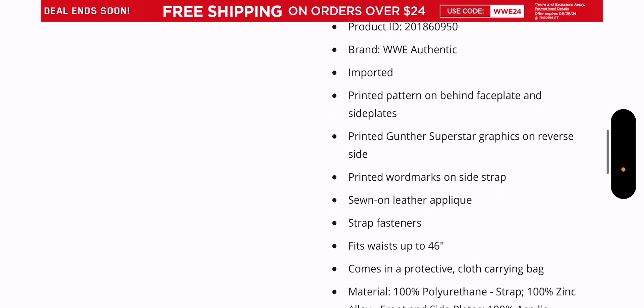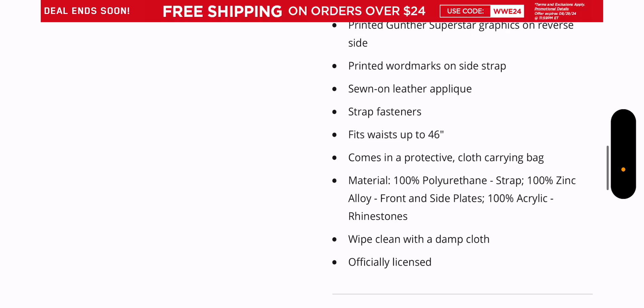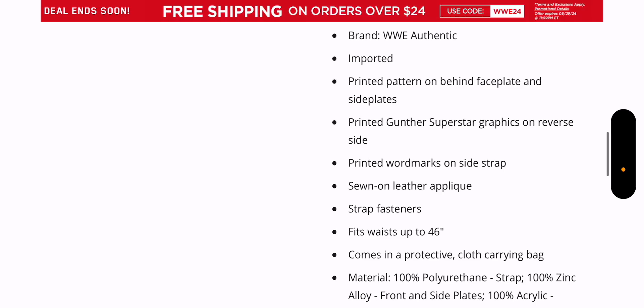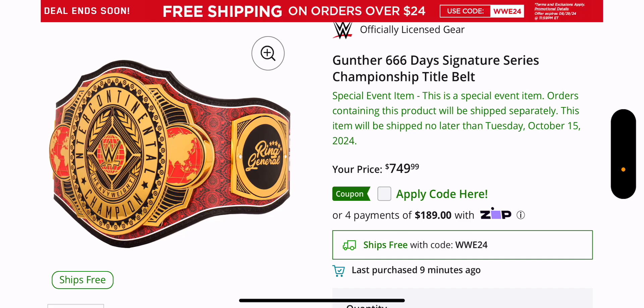Brand is WWE Authentic. There's a printed pattern behind the faceplate and side plates, a printed Gunther superstar graphic on the reverse side, printed word marks on the side strap, sewn-on leather, comes with a cloth bag, polyurethane, zinc alloy. It doesn't say much about what the leather will be, but it is printed. Those are hit or miss — the WrestleMania ones were not good at all; you could tell they were printed and it felt like stickers almost. But the Money in the Bank titles were not bad. I haven't personally seen the Roman Reigns one, so on the leather it's hit or miss, but definitely a cool title.